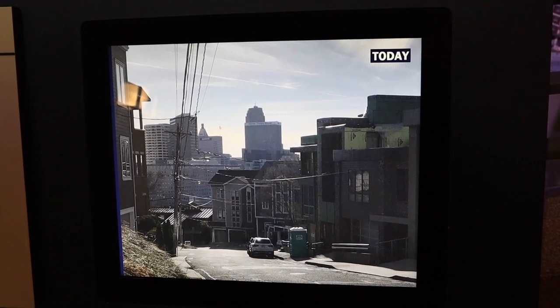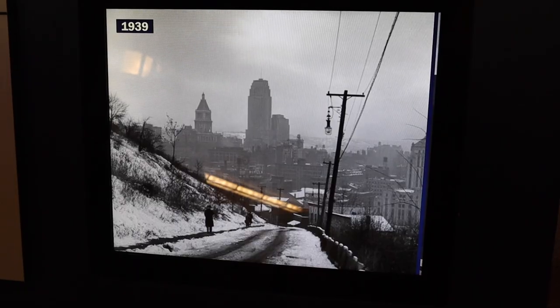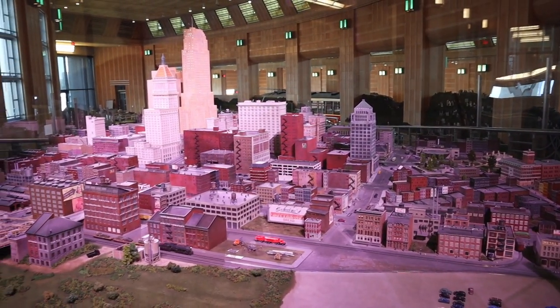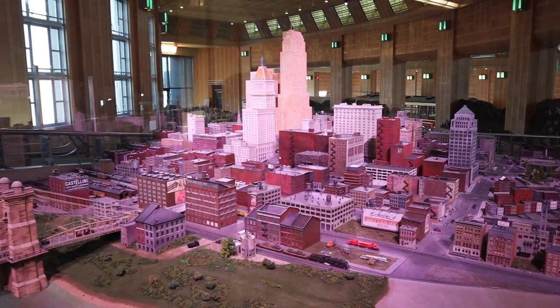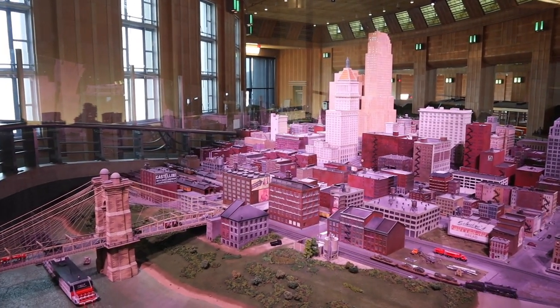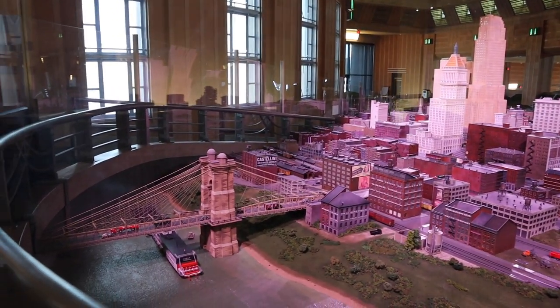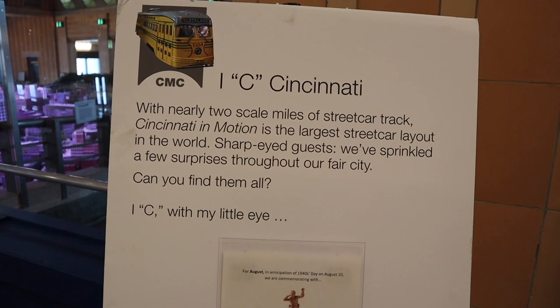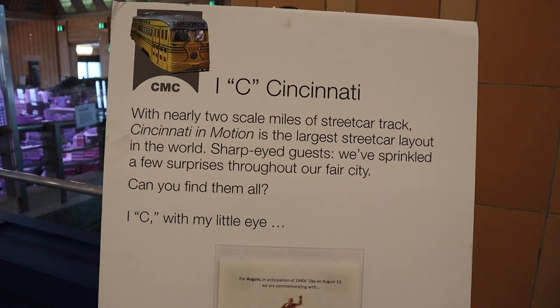Here's a photo from today of Cincinnati, and in a second I'll show you the same picture from 1939. This is what I wanted to show you here at the Cincinnati History Museum — this massive model of Cincinnati during the 1950s. According to this, it is the largest streetcar layout in the world.